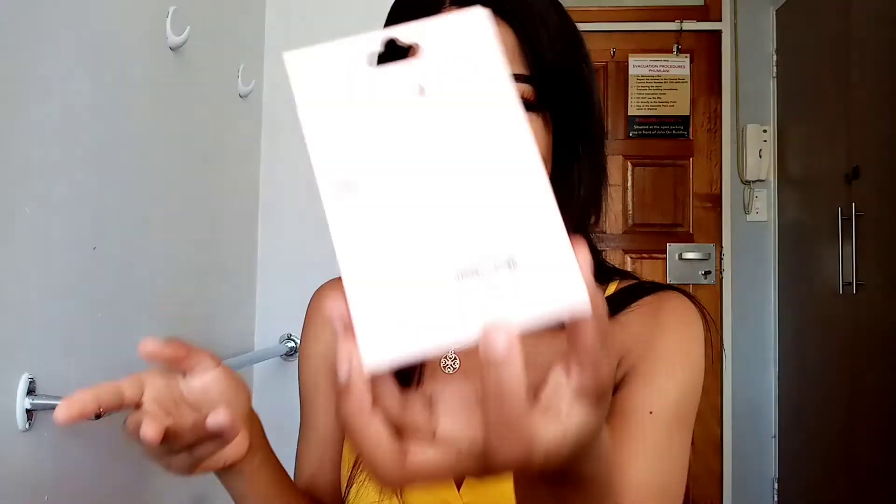These lashes that I have on — this is the package and they were 10 rand from small street. They came with these lash wings and they were also 10 rand. Then I have these wings that I bought at Mr. Price for 70 rand, but I'm never buying them again.